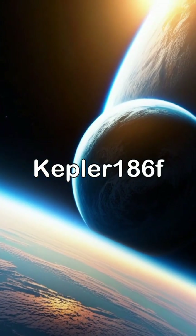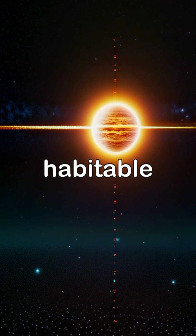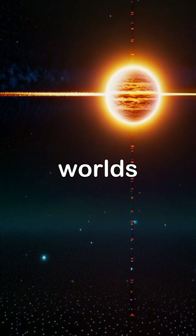Kepler-1086F is an Earth-sized planet that orbits a star within the habitable zone, marking it as a crucial finding in the quest for Earth-like worlds.